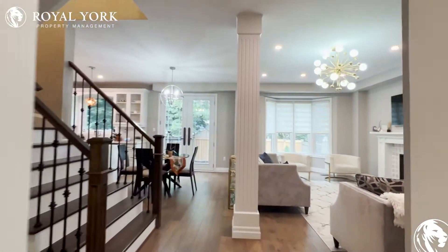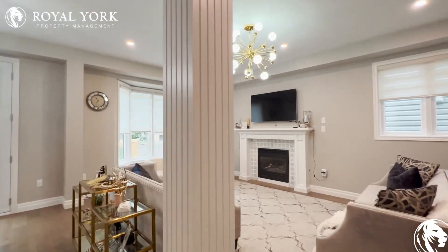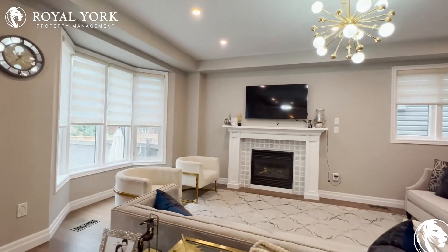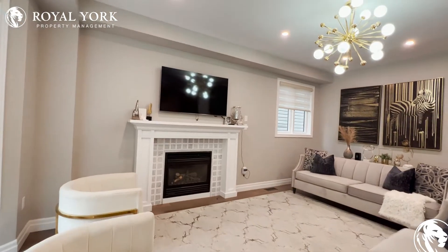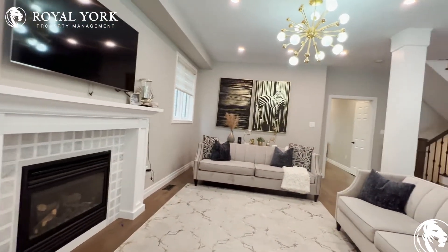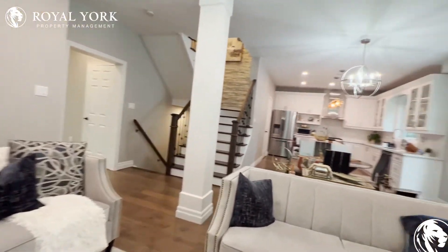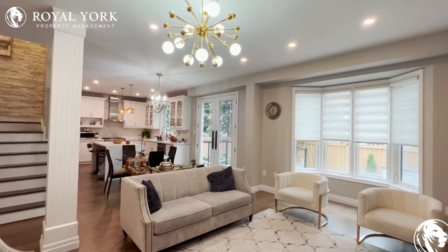As we move along, we have our formal living area, which can comfortably entertain up to eight to ten people. You have tons of natural light pouring in throughout this entire space. You can put up to a 60-inch TV on this wall just above this beautiful fireplace. You have beautiful finishes and a beautiful lighting fixture hanging just above this living area.